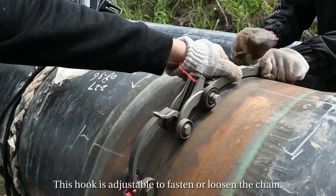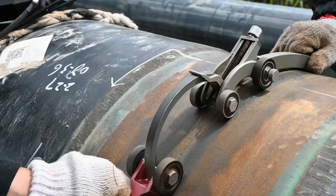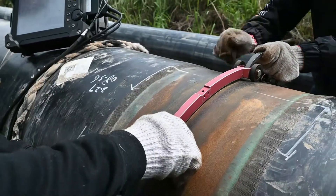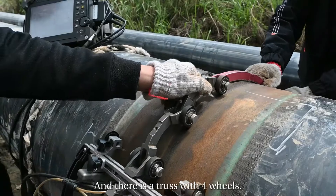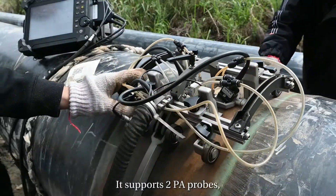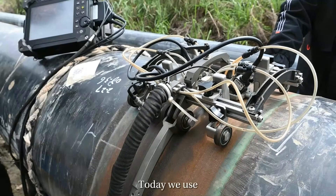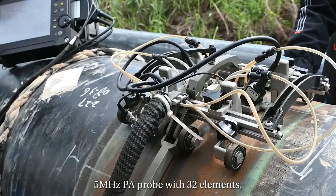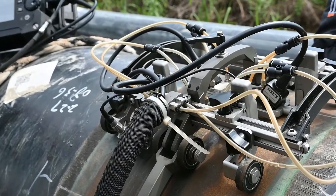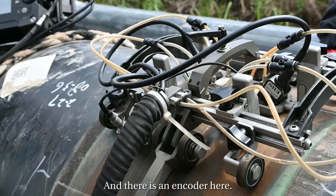This hook is adjustable to fasten or loosen the chain. There is a truss with four wheels. It supports two phased array probes and two TOFD probes. Today we use a 5 MHz phased array probe with 32 elements, a 7.5 MHz TOFD probe, and there is also an encoder.